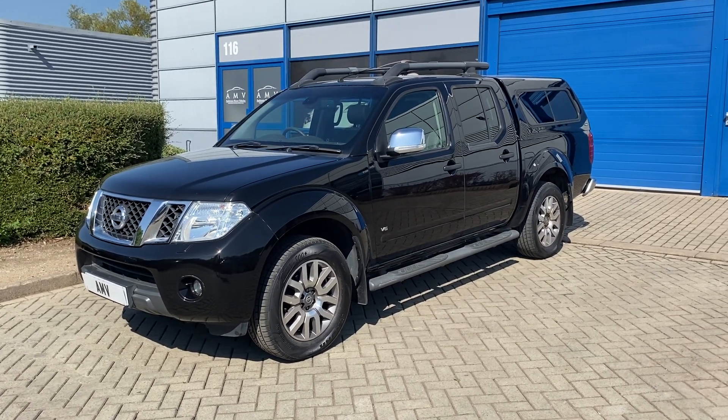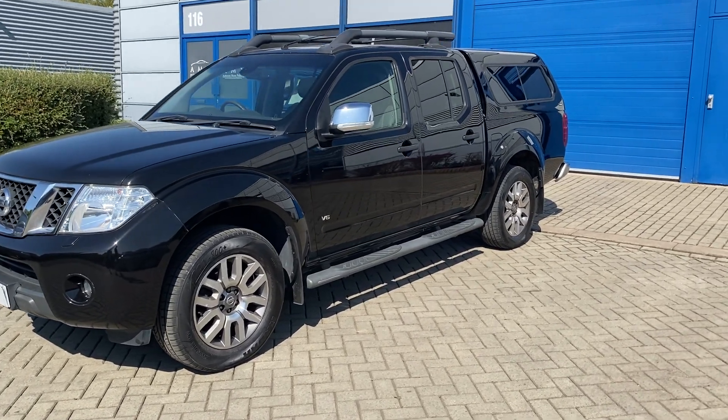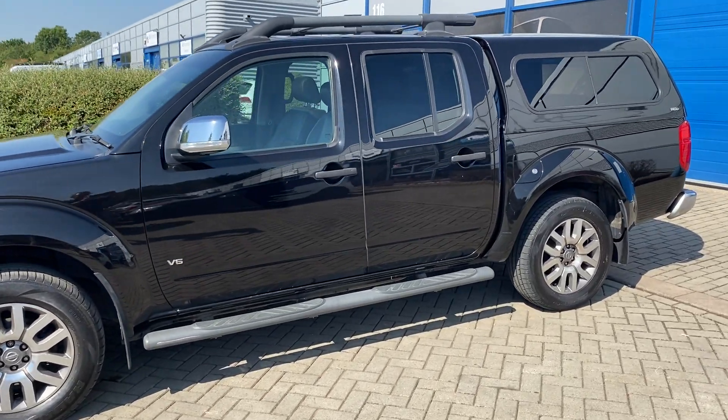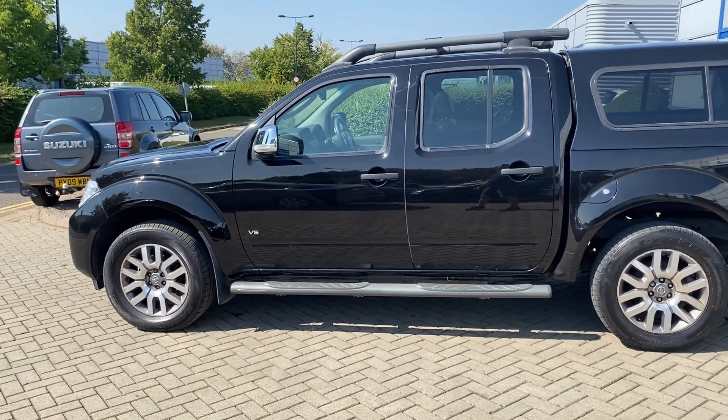It's a tidy, tidy motor actually, and no VAT on this car or truck. Spec includes alloy wheels, leather, electric seats, heated seats, sunroof. It's got roof bars as well as a snug box on the back, tow bar, and Outlaw wheels. There's really not a great deal it doesn't have.